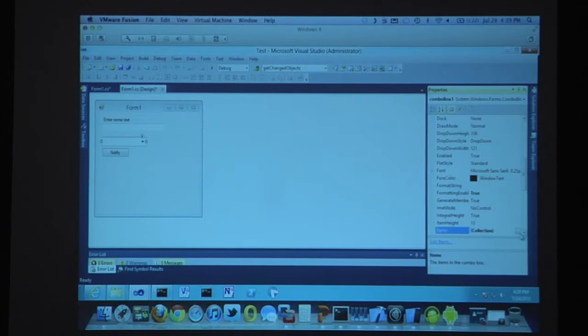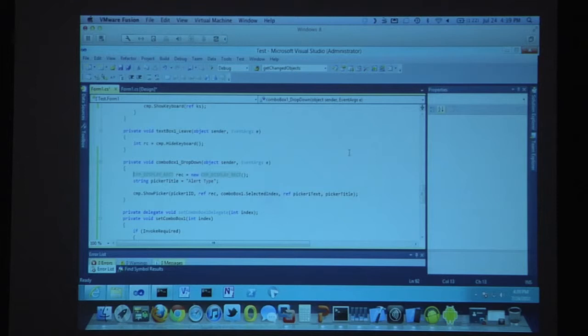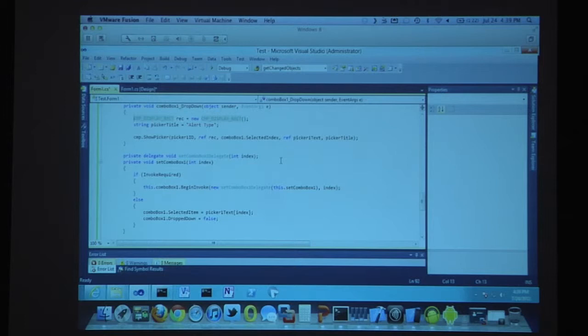On the picker, I set some items — light, vibrate, audio, text. On the event for that combo box drop-down, I'm saying go run some code. I'm setting a title for the picker pane, and then CMP show the picker on the device. It shows the picker on the device and waits for the user to make a selection. The app is running on the server — I clicked the drop-down and the app told Receiver to pull up the native device's picker. When I click on it, Receiver tells the app on the server in the data center what was clicked, and then it sets it.